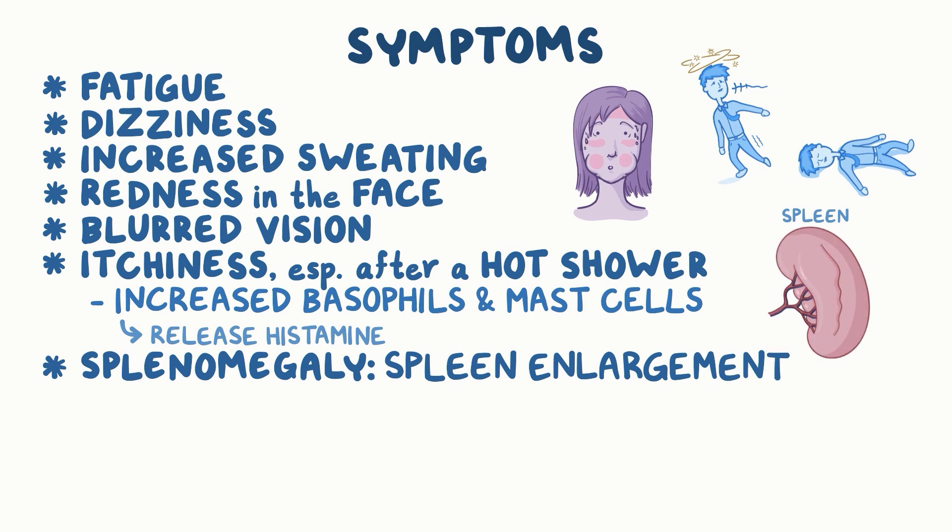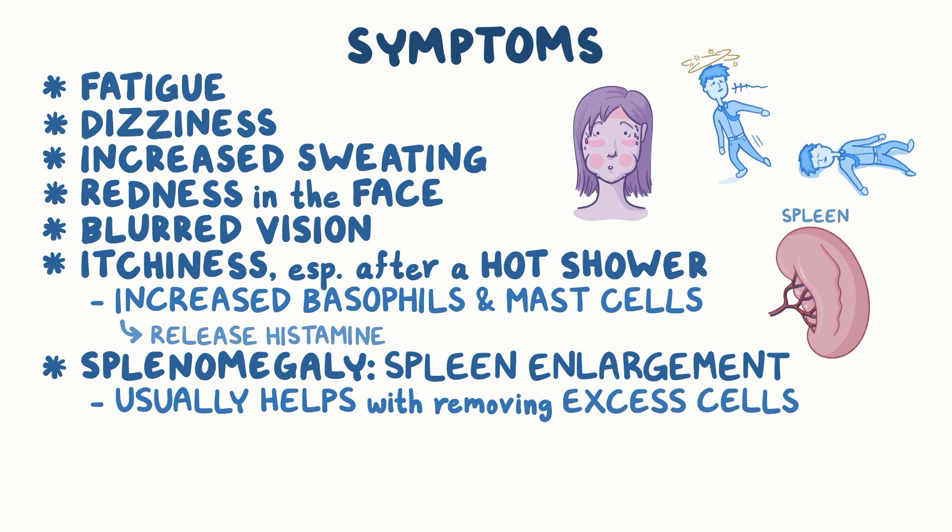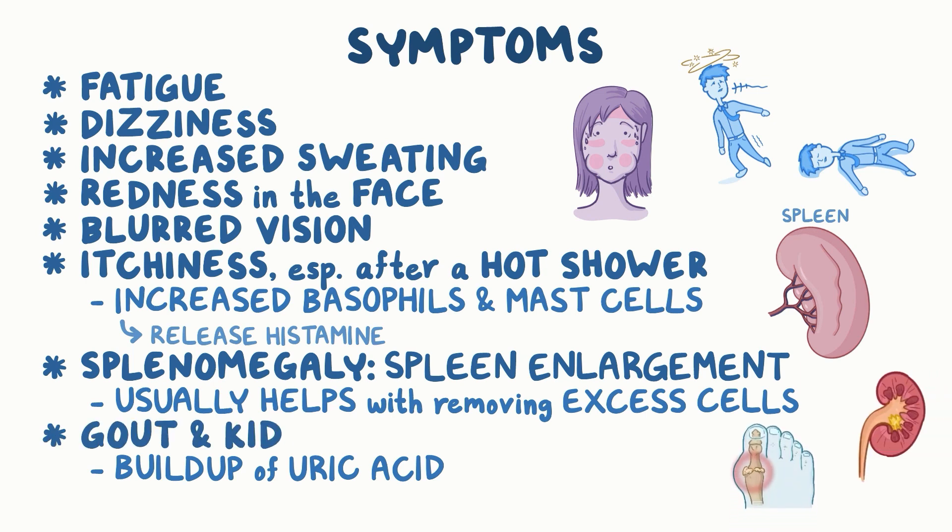Splenomegaly, or spleen enlargement, is also common, because the excess red blood cells build up in the spleen, which usually helps with removing excess cells. High turnover of red blood cells can cause buildup of uric acid, which leads to the inflammation of joints or gout and kidney stones.